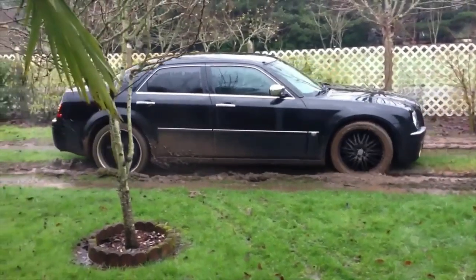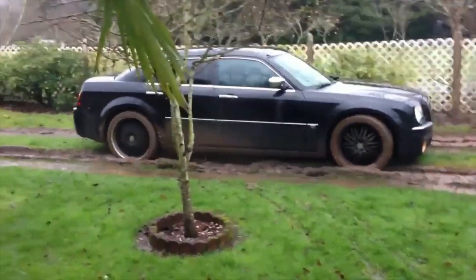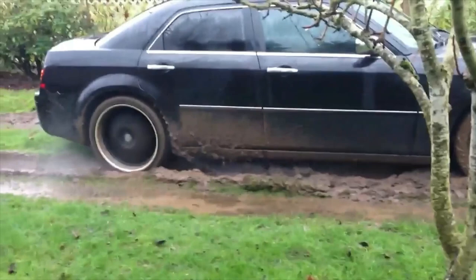Hello my friends. Today is a great day to watch a car stuck video. As you can see, a Chrysler car driver is not having a happy day. The Chrysler driver is very stuck in the mud.